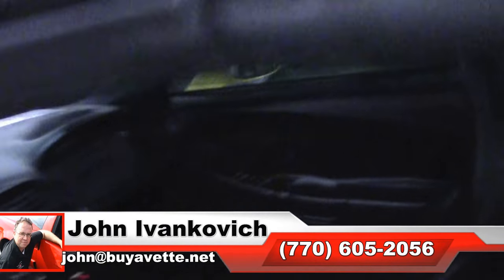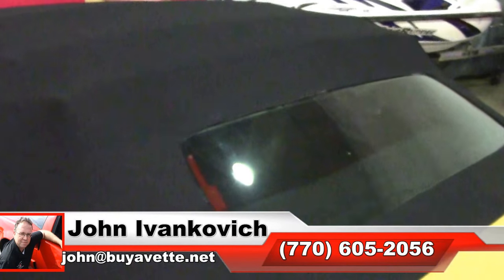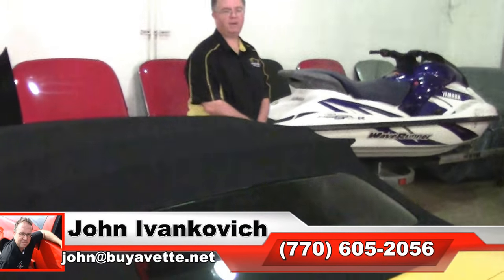If you're looking for a 6-speed for your favorite mountain road or just to have fun with, give me a call at 770-605-2056 or email john at buyavet.net if I can help you with this or any of the hundreds of Corvettes we carry in stock, and we'll look forward to seeing you all out on the road.